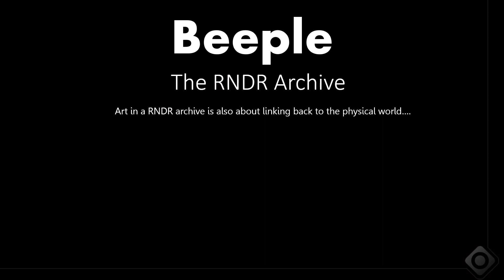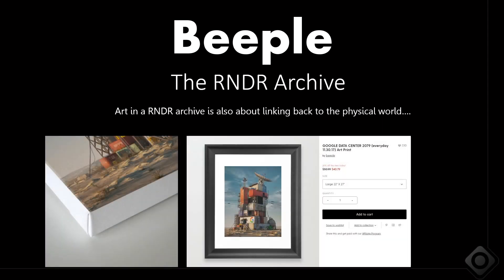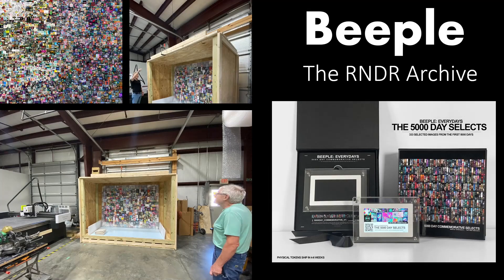One of the important considerations Mike has for the future of his work — both NFTs and otherwise — is linking back to the physical world. That piece is offered for sale on a canvas in a physical frame. The true part of the Render Archive is also physical. Here are some photos Mike shared of that Christie's piece actually shipping in a crate, life-size. Something he and I both identified as being pretty important is shipping a physical object to owners of an NFT of a piece of crypto art.